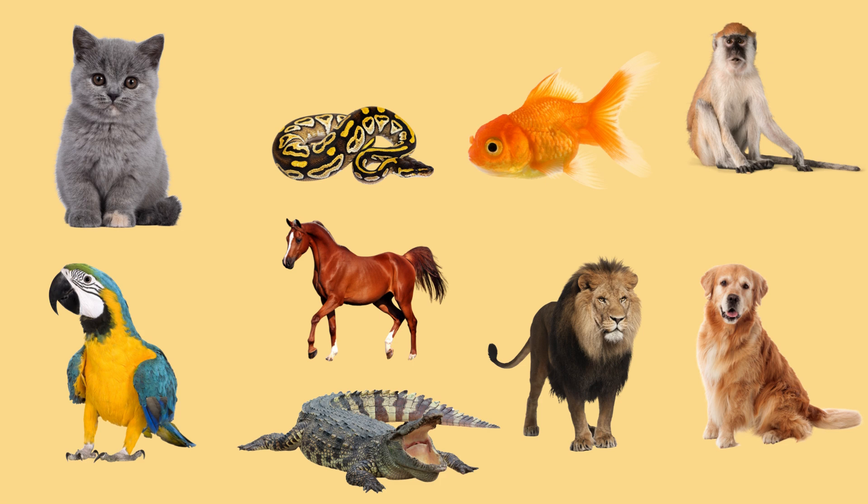Now you have learned about different animals that are vertebrates, and they are called vertebrates because they all have a backbone to help them move around. Look around you and identify all the animals and tell your friends if they are vertebrates. Have fun, little adventurers. Until next time. Bye.